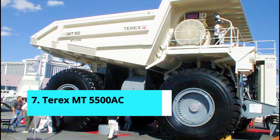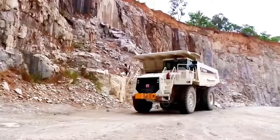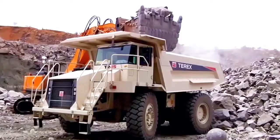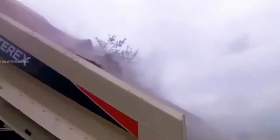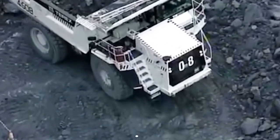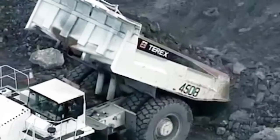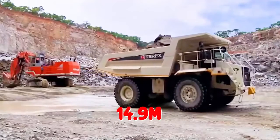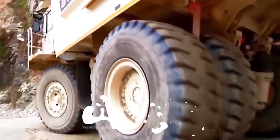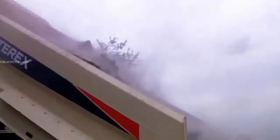Number 7: Terex MT 5500 AC. The Terex MT 5500 AC is one of the most experienced ultra-class mining haulers in the history of modern diesel-electric drive mining haulers. Introduced in the final year of the 20th century, this dump truck no longer has cutting-edge specifications. It has a gross weight of 598 tons and a maximum payload of 360 tons, making it a good candidate for high-volume surface mining. The overall length is 14.9 meters, the width is 9 meters, and the loading height is 7.7 meters. The truck can reach a top speed of 64 kilometers per hour thanks to its 16-cylinder, 3,000 horsepower, four-stroke diesel engine.